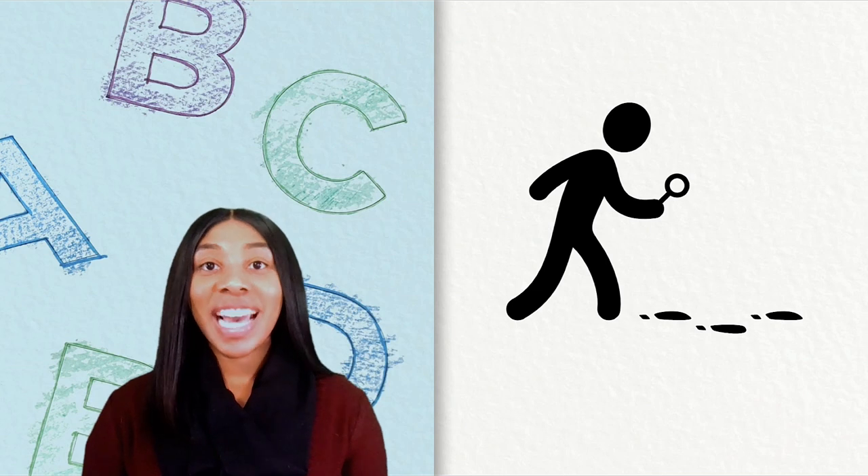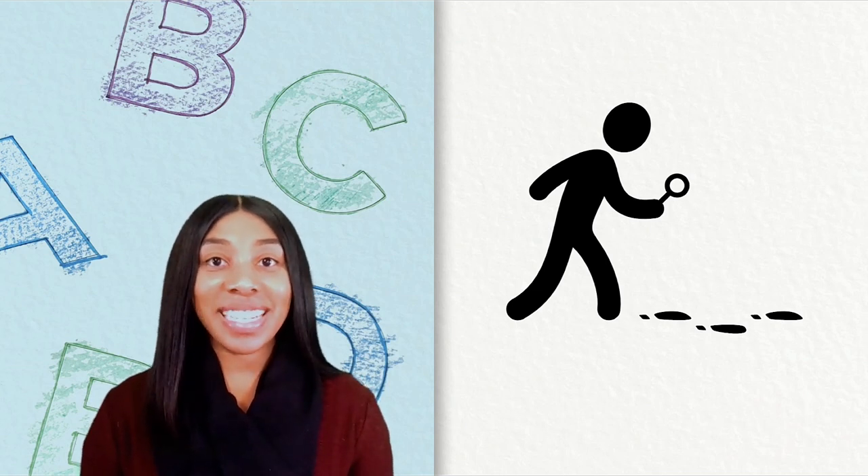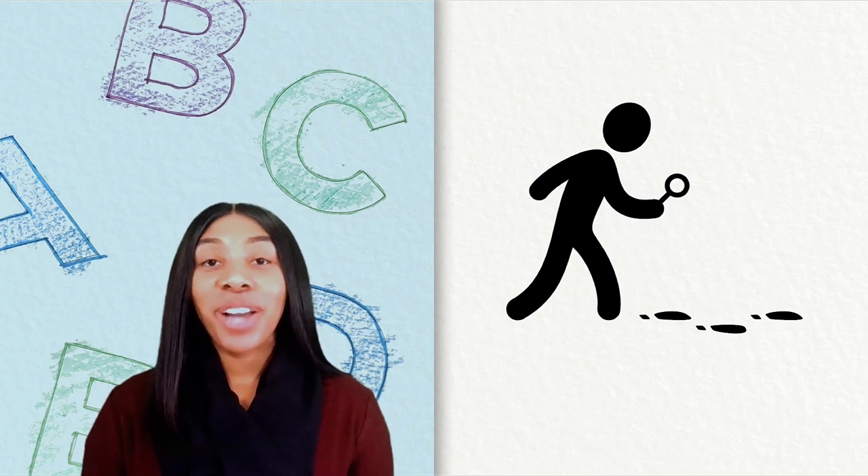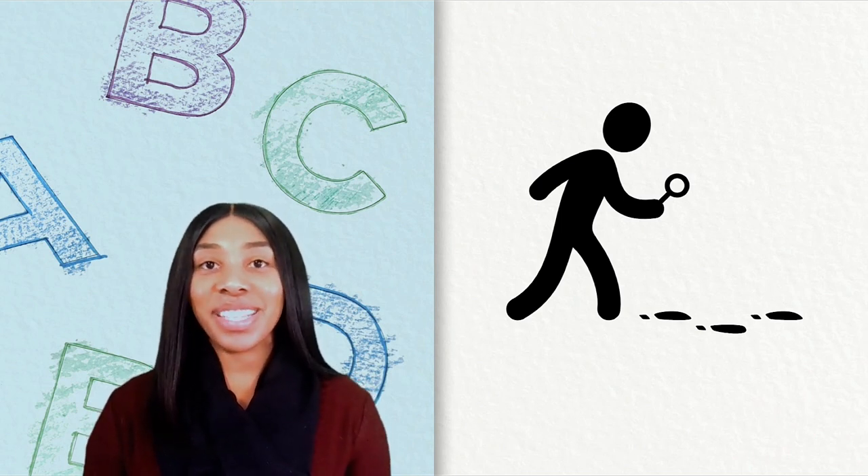Hi Syllable Sleuths! It is time for us to be detectives and find clues to break apart longer words. Go ahead and put that thinking cap on and let's go.